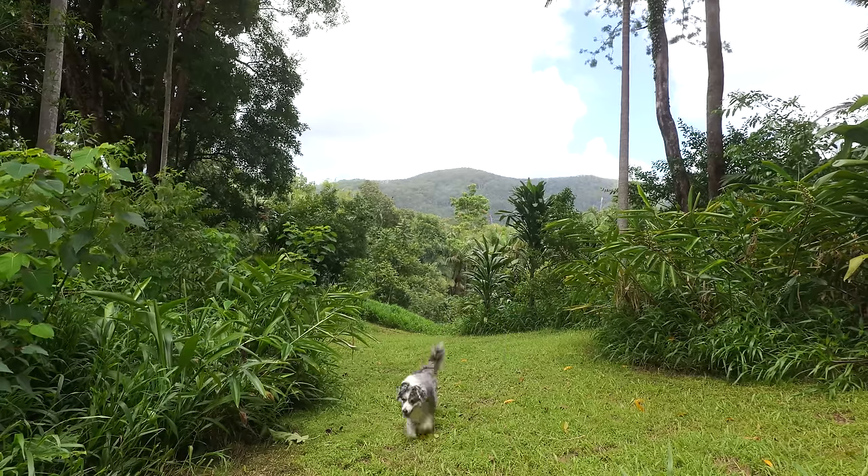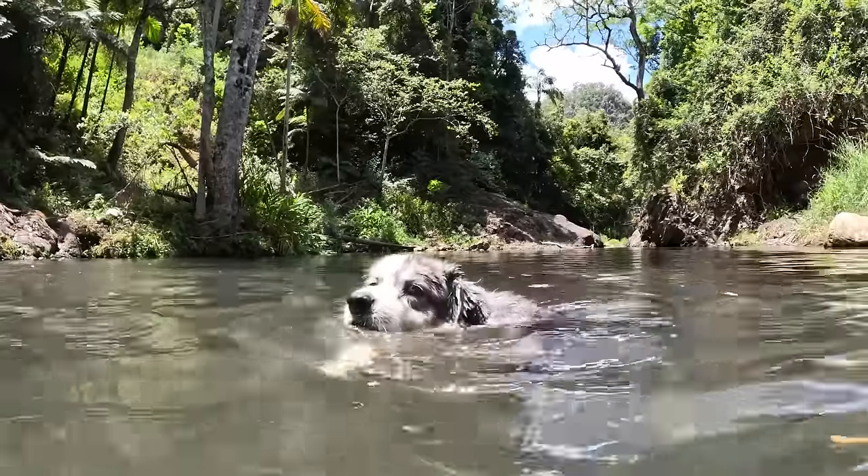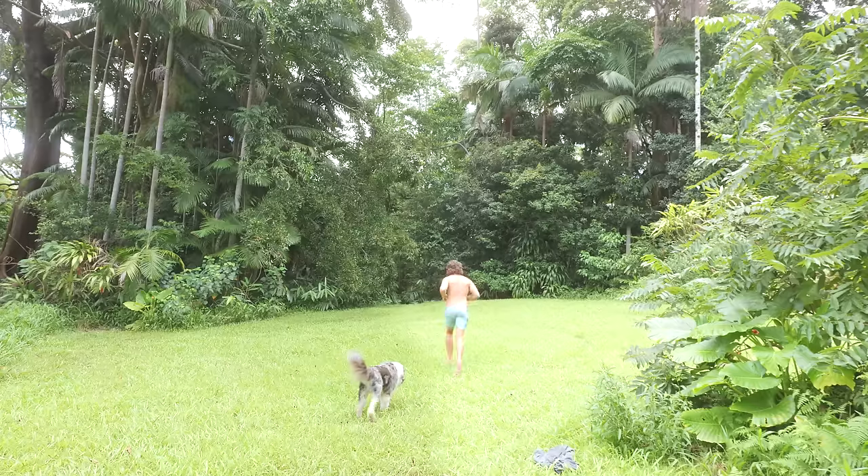That was sweatier work than anticipated. As you saw in the last video, normally when I get hot and it's humid here, to cool myself and Oki down we go to the swimming hole or use the outdoor shower. However, yesterday after all this rain I made a discovery and it's pretty bloody good — let's go!